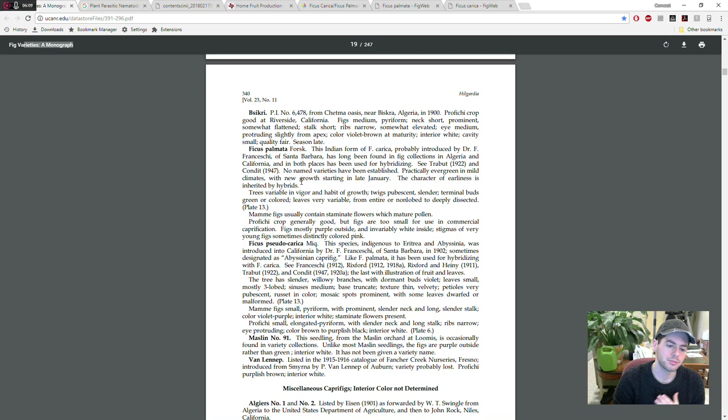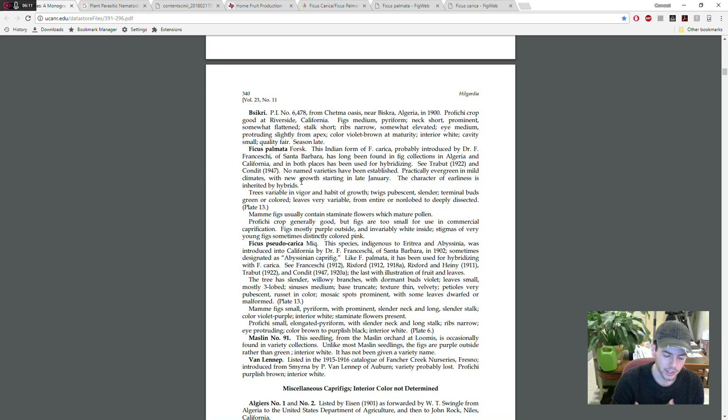When we think about Ficus palmata, there are many benefits to it, and many benefits to Ficus carica. When we think about Ficus carica, we think about the fruit — and the fruit quality is better. Almost 999 times out of 1,000, the fruit quality is better.